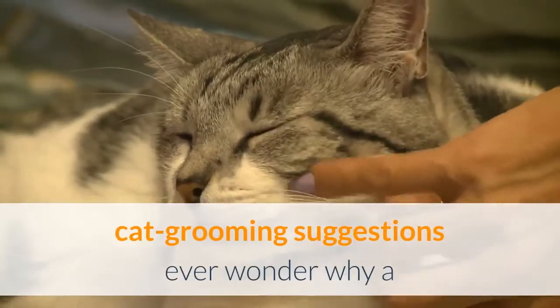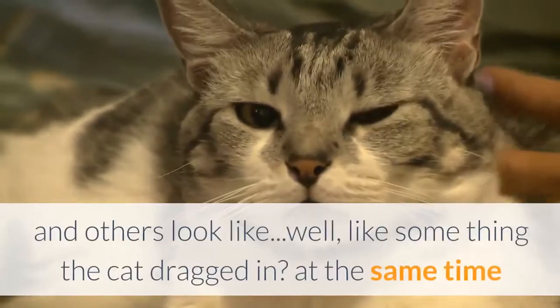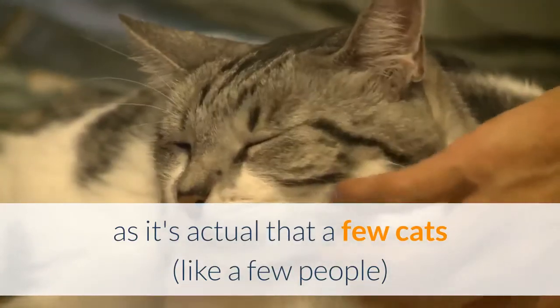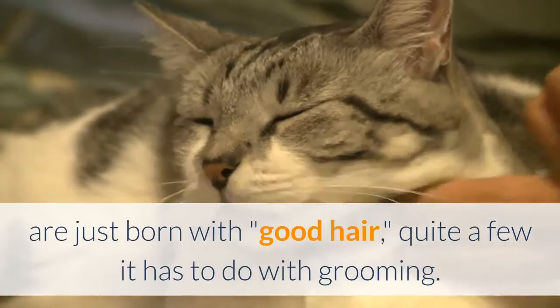Cat grooming suggestions: ever wonder why some cats continually look glossy and exquisite while others look like something the cat dragged in? While it's true that some cats, like some people, are just born with good hair, quite a few of it has to do with grooming.